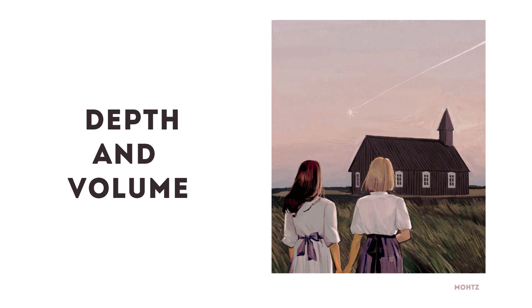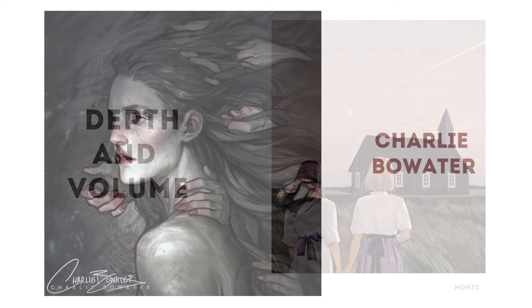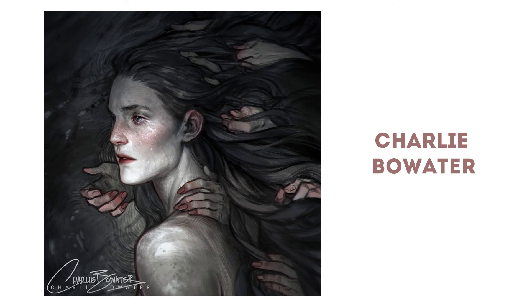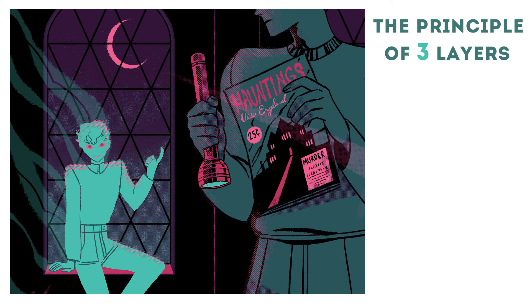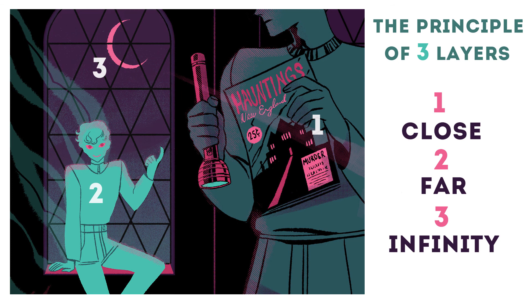The last principle is depth. It creates a feel of volume or layers and makes your art more real. Depth is sometimes called volume, but they're a little different: volume is more about elements, and depth is more about the whole piece. Both can make your art better, and both are not necessary. Depth can be created in artwork that doesn't have volume of elements — for example, by what I call the principle of three layers. To have depth in your work, you need to have three layers: close, far, and infinity. Of course you can make more, or less if you want a feel of a lockdown.